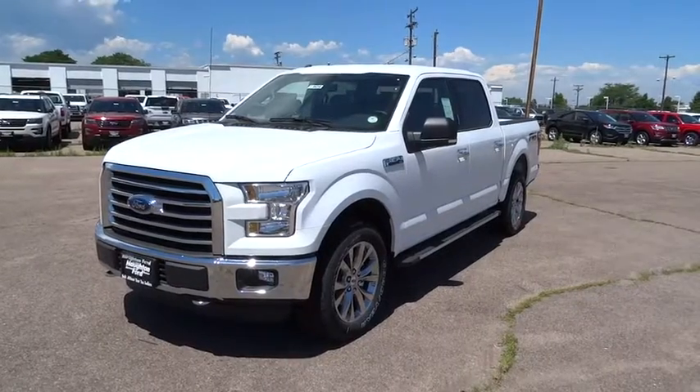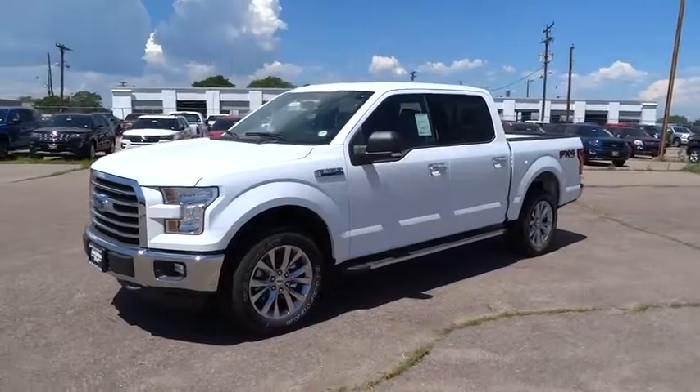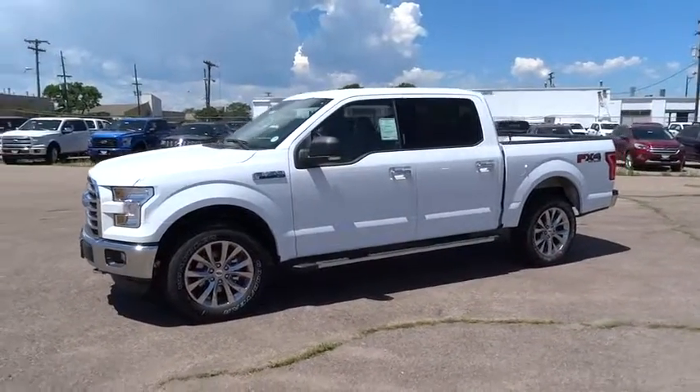A 2016 Ford F-150. A Ford F-150 knows how to handle any situation. It's built to follow orders.